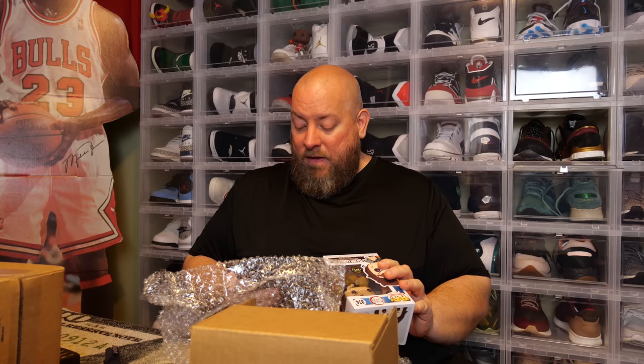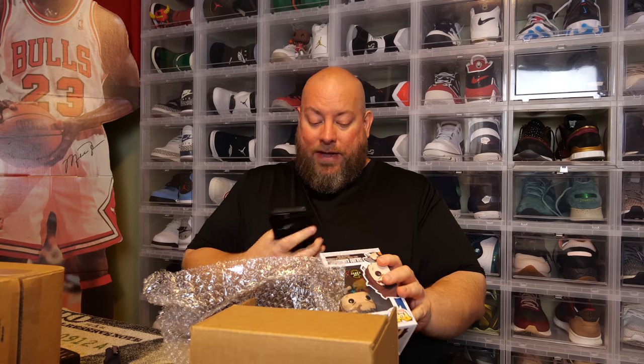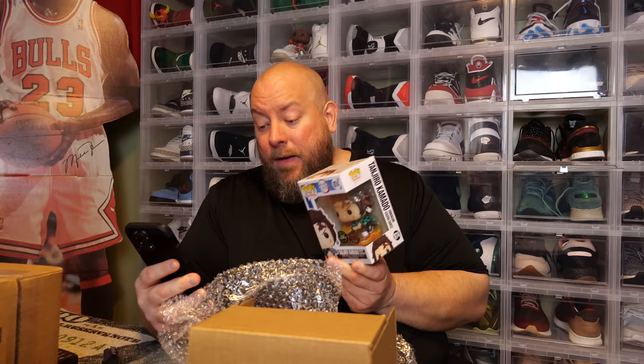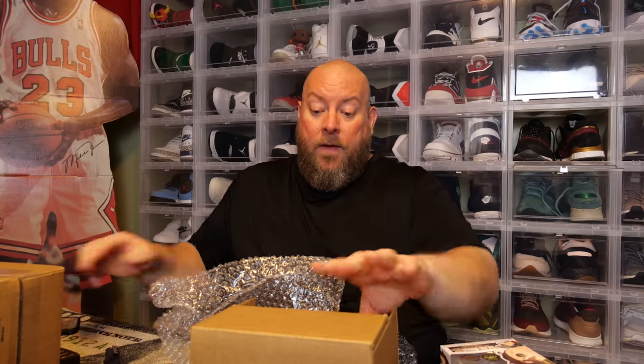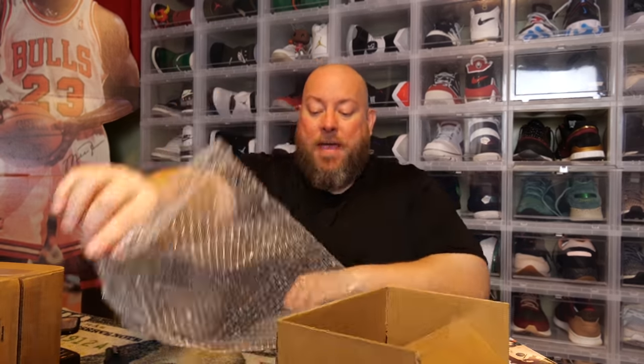That's probably worth a good $50 at least, maybe a little bit more. It is an anime-type pop. This one's coming in at $60. I'll take it — right now we're looking at $140 total. This cost me $150, so we've almost made all the money back in the first two pops.